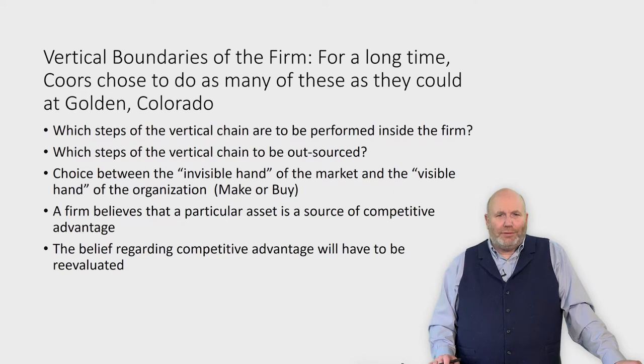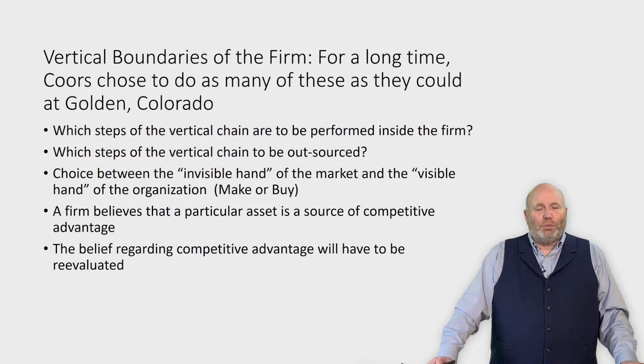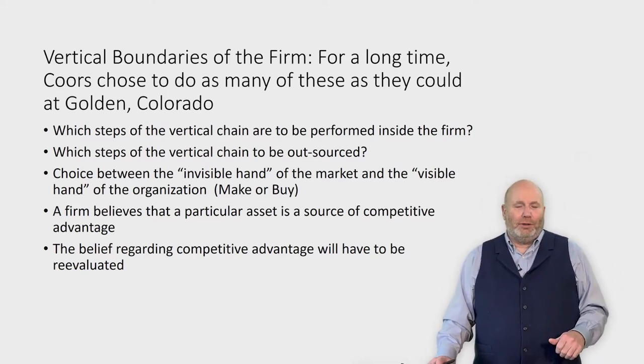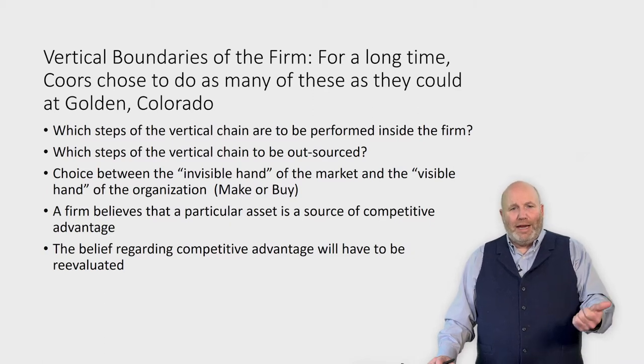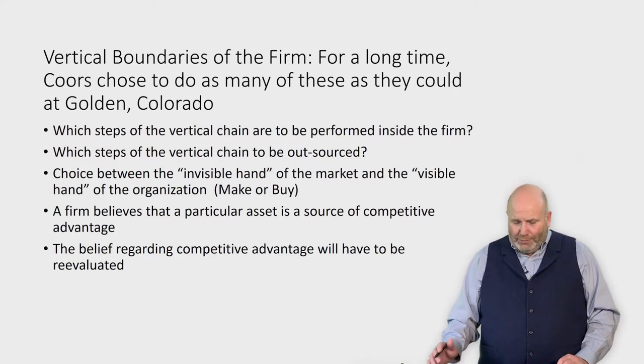What Coors chose to do — the vertical boundaries of Coors — was to do all this stuff at Golden, Colorado. Up until the early 1980s, all Coors beer was produced in Golden, Colorado. Growing up, people around me would ask anyone going through Colorado to bring back a six-pack or a case of Coors — you couldn't buy that beer in Minnesota; there just wasn't enough supply. Coors said, because we're only producing things at Golden, Colorado, we're going to control everything. They were the first beer company to use an aluminum can — they bought an aluminum factory and a source of aluminum to make those cans — doing all these things at the Golden, Colorado factory.